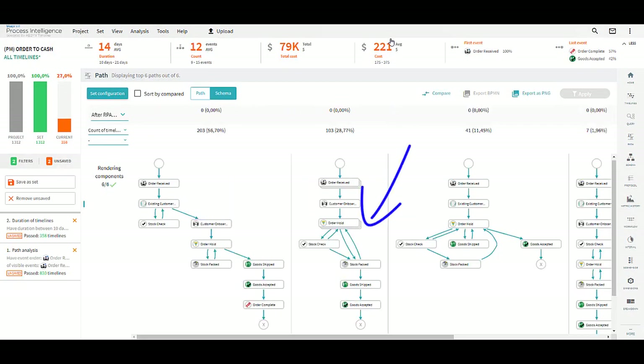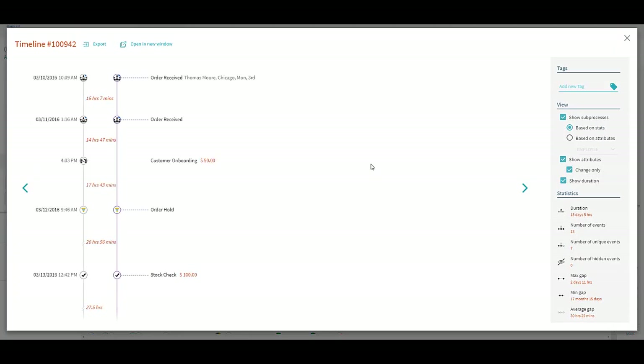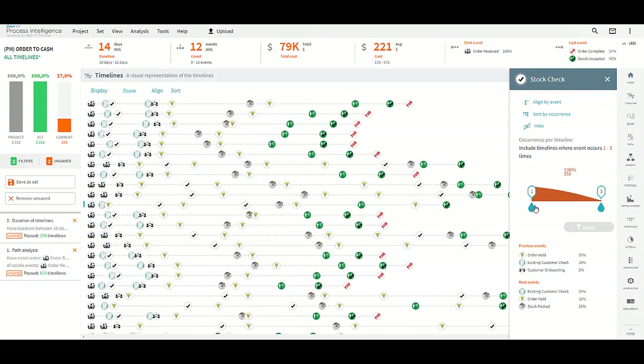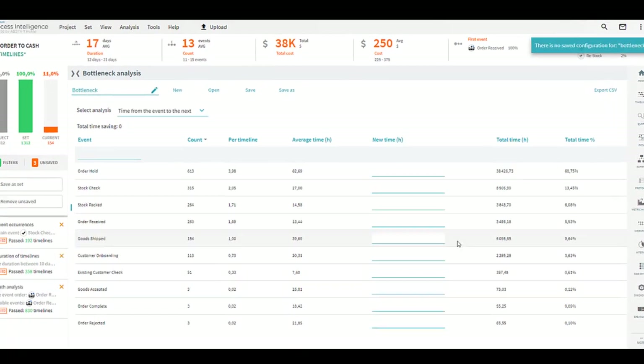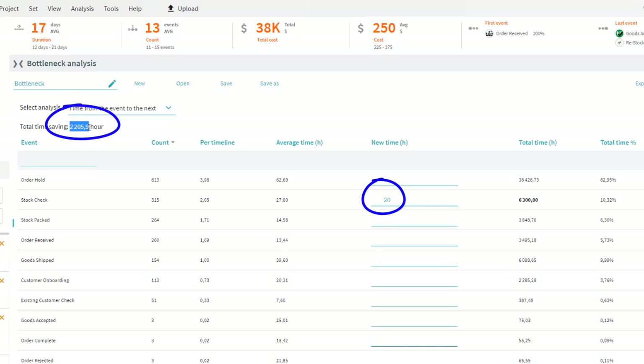Definitely, the stock management seems to be a hot point. Let's take a deeper look at these orders. This view displays all the problematic orders per line, and we can see all the details from each order. We can also focus on a specific order step — here we want to understand why the stock management takes so long. We filter orders with several stock checks. The bottleneck view displays the different metrics between process steps. Look at the stock check: it takes an average of 27 hours to be managed. If it took 20 hours instead, we would save more than 2,000 hours. That's useful, isn't it? I think we know where to investigate now.